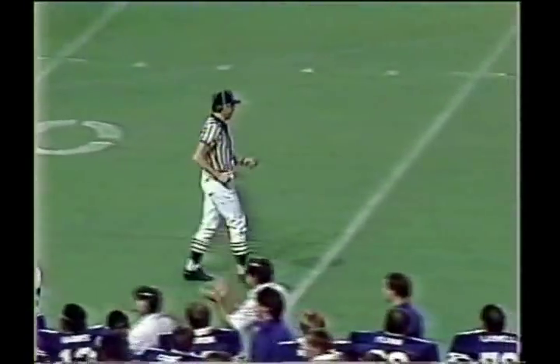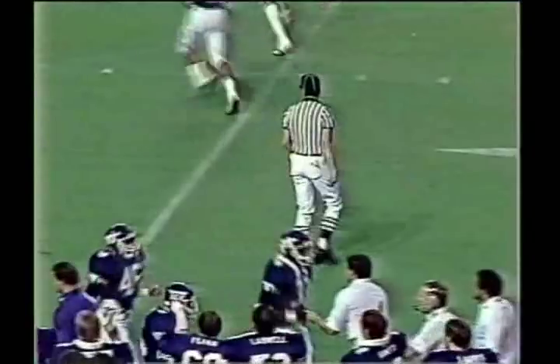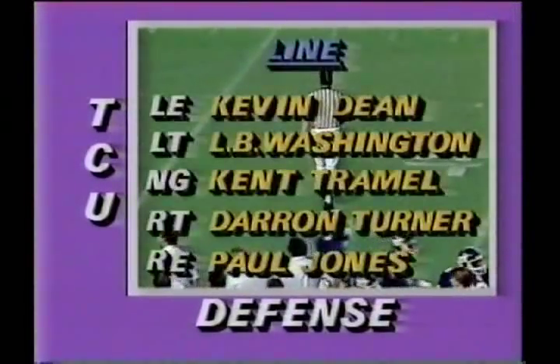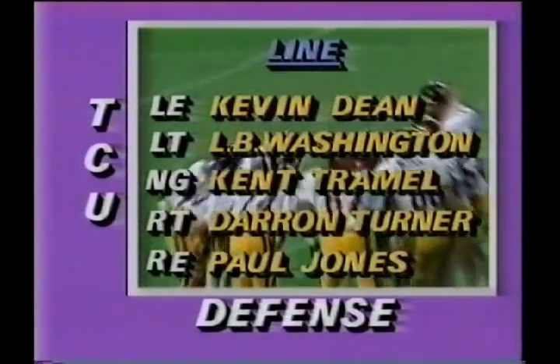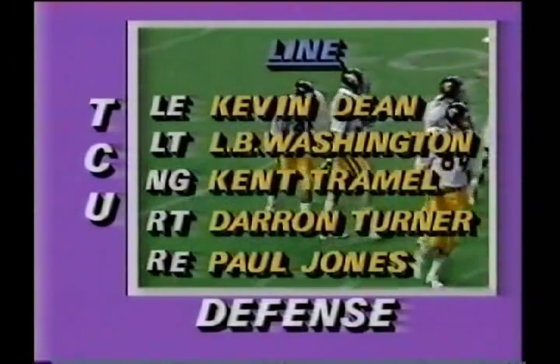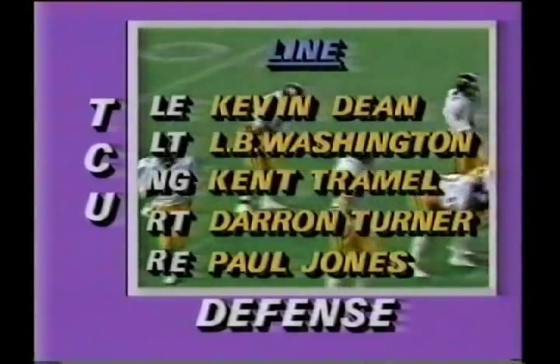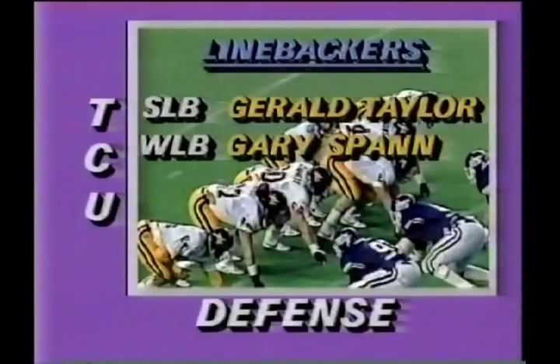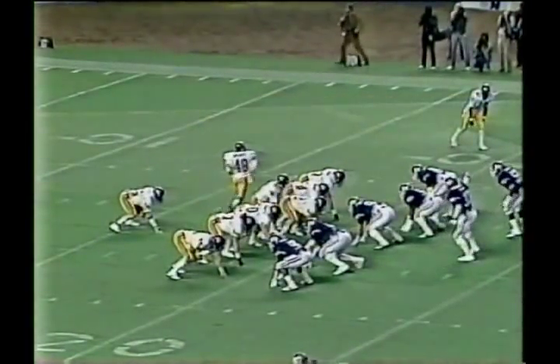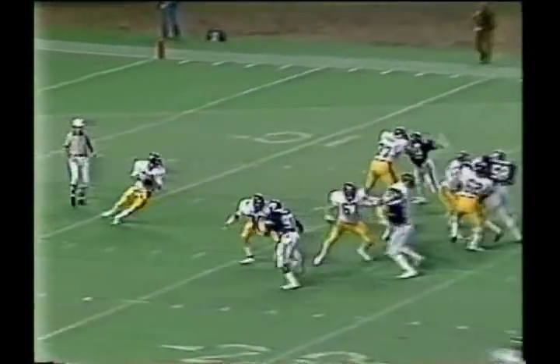Let's look at the defensive alignment for the Horned Frogs of TCU. Kevin Dean will anchor one side, Paul Jones the other. Kent Trammell is the backbone of that defensive line. L.B. Washington starting at one of the tackle spots, Darren Turner the other. Taylor and Span are the linebackers — they're good ones, though a little bit thin there. We'll get to the deep backs in a moment.